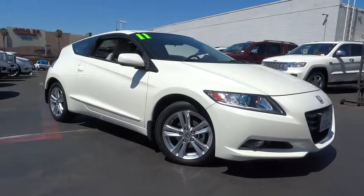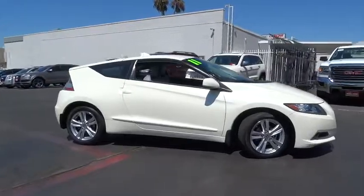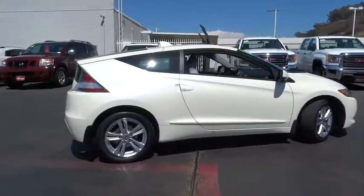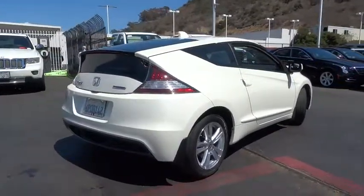The 2011 Honda CR-Z. Hybrid thrill for a thrilling price. Honda combines sport and hybrid, and the car's striking lines make the CR-Z a great choice. This vehicle has less than 30,000 miles.